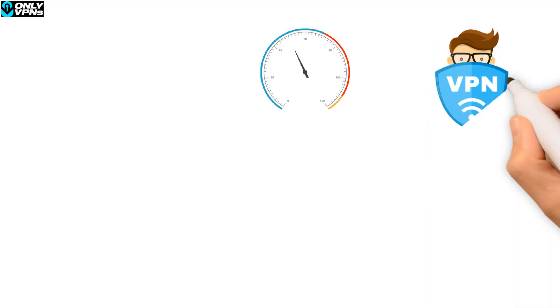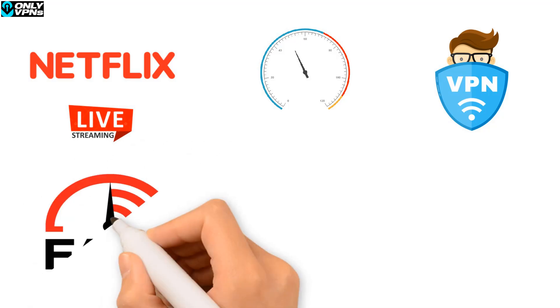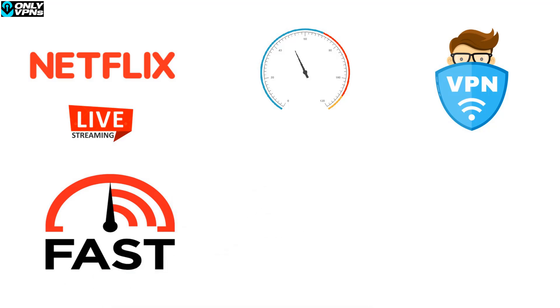Looking at speed, TunnelBear finishes around average when compared to other VPNs. In general, VPNs will be slightly slower than your normal connection, but they did a decent enough job. Netflix streamed well from various countries in our trials and they were able to stream everything we tested. The speeds do tend to fluctuate, and there are some much better options out there in terms of speed.